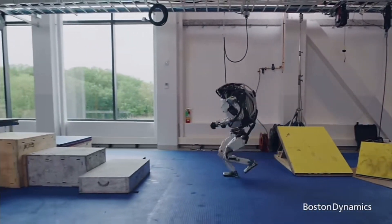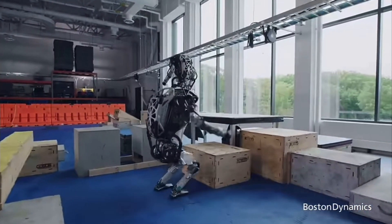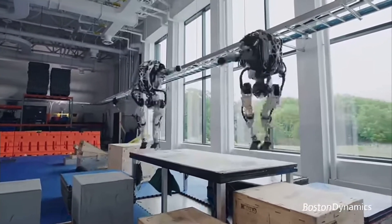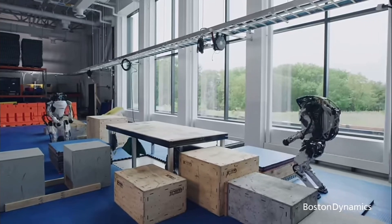Powered by advanced electric actuators, every movement is finely controlled, ensuring Atlas can adapt quickly to changing conditions. Its suite of sensors, including LiDAR and StereoVision, helps it map out and navigate through complex terrains, much like how our eyes and brains work together to understand our surroundings.